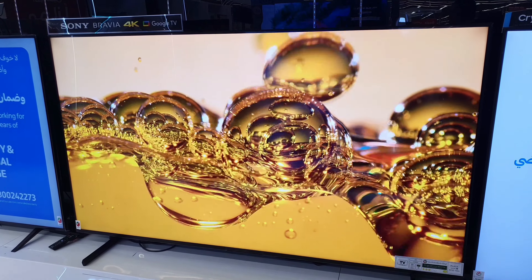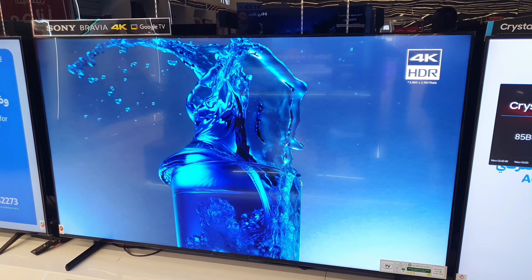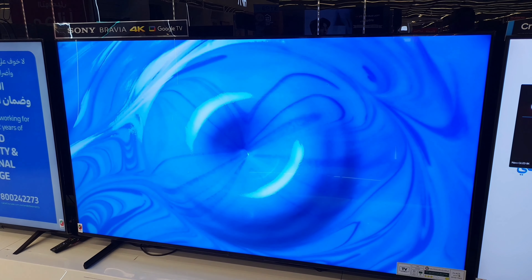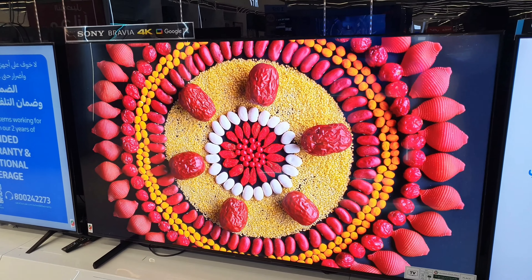Complementing the TV's slimness, our uniquely shaped X-balanced speaker drives movies and music with clear sound and rich bass. Hear movie soundtracks and music playlists with more depth, clarity, and detail. Dolby Atmos draws you in deeper for seriously immersive spatial sound.